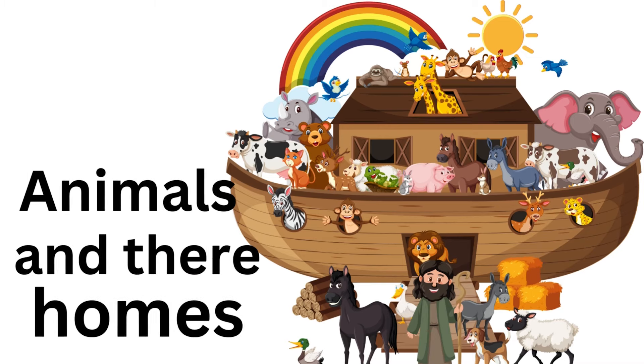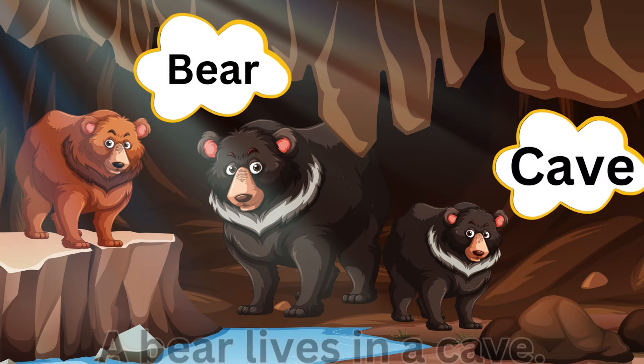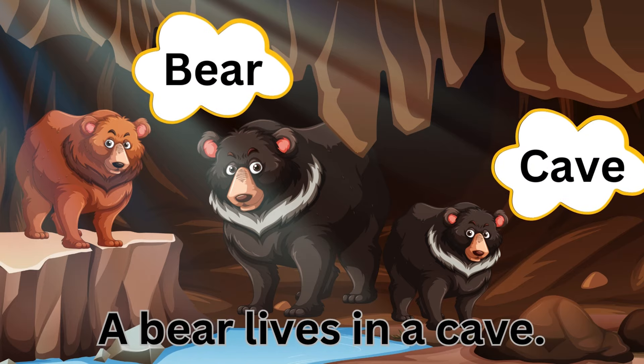Animals in their homes. Bear, cave — a bear lives in a cave.